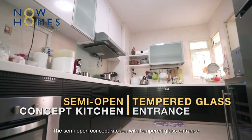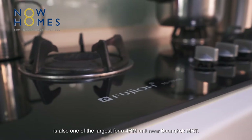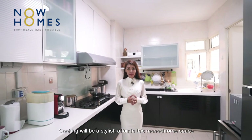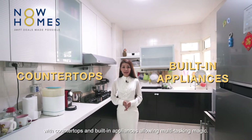The semi-open concept kitchen with tempered glass entrance is also one of the largest features for a 4-room unit near Buangkok MRT. Cooking will be a stylish affair in this monochrome space, with countertops and built-in appliances allowing multi-tasking magic.